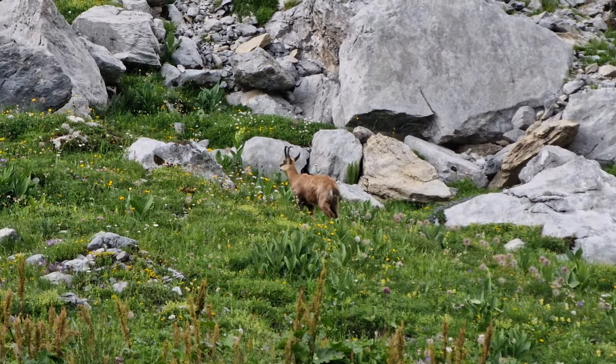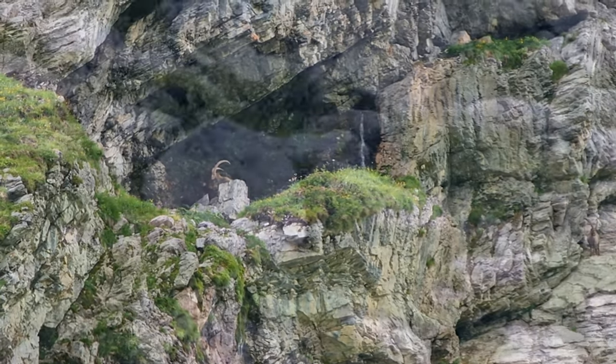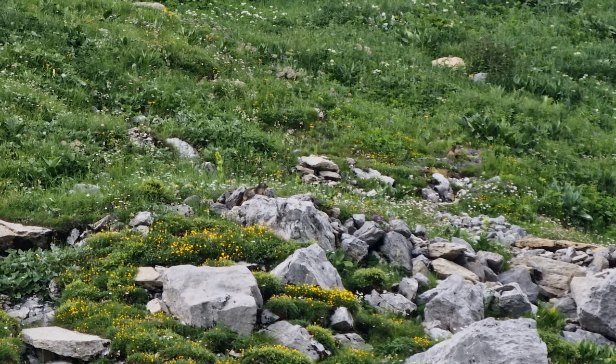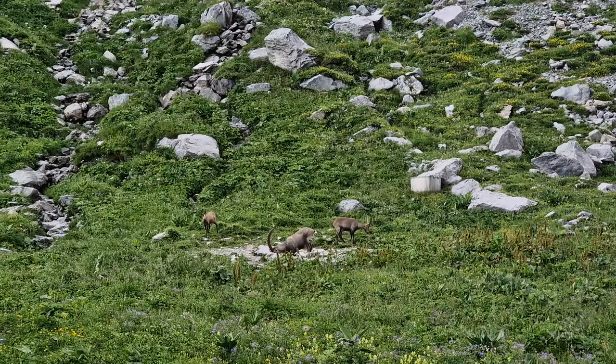A bit further, we saw our first chamois, some more alpine ibex, as well as marmots. We were lucky that the chamois was waiting for the alpine ibex to go, which gave us time to admire it.